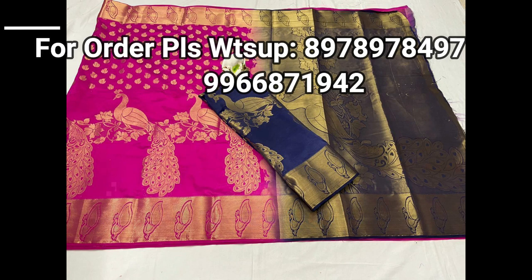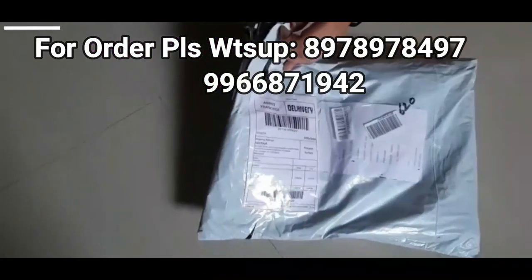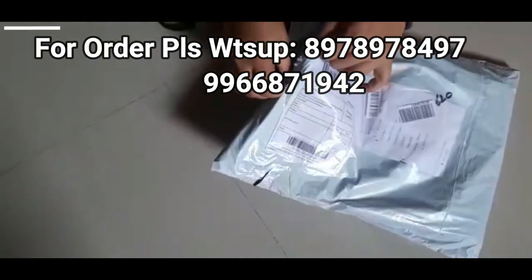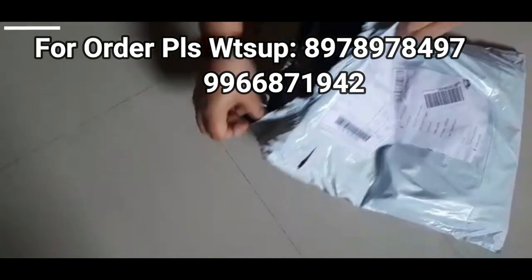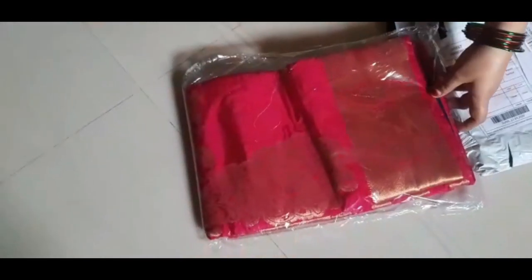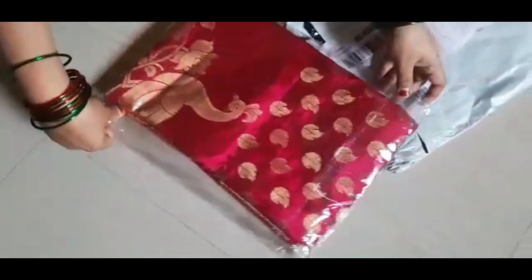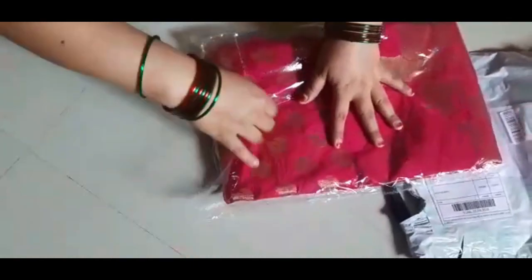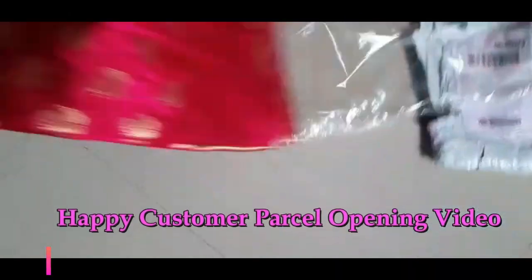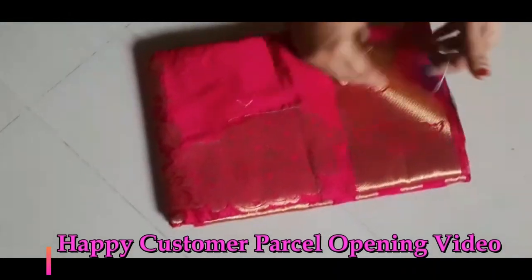Friends, happy customer open video is available for these saree colors. If you like any saree in this video, please take a snapshot of that saree and send it to my WhatsApp number mentioned in this video. The price of these sarees is 1050 plus shipping 100.